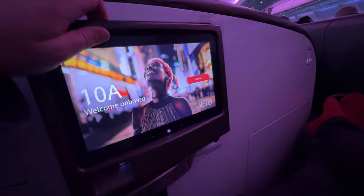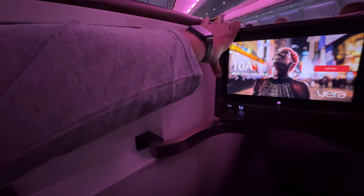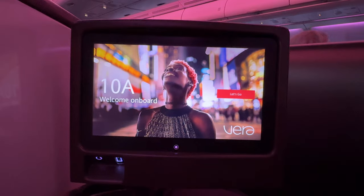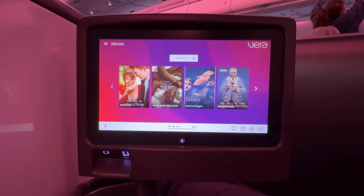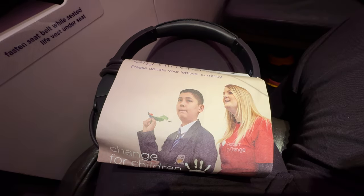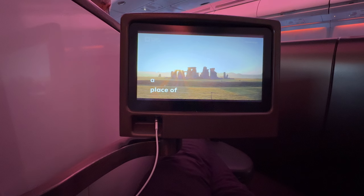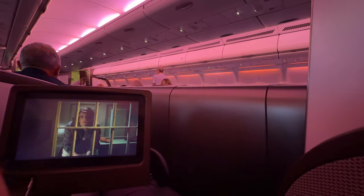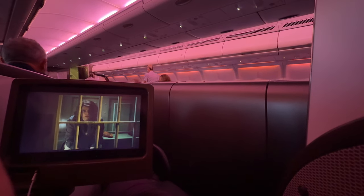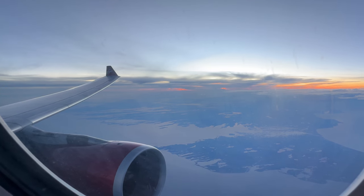The entertainment screen folded out from beside the seat. It was an 11.1-inch touchscreen with a fair range of movies and TV shows, including some partial box sets. Good quality noise-cancelling headphones were provided, and there was a USB port below the screen. I settled down to watch a box set, only to discover only the first four episodes of an eight-part series were available.